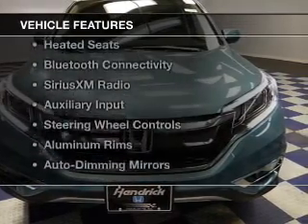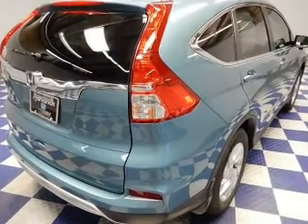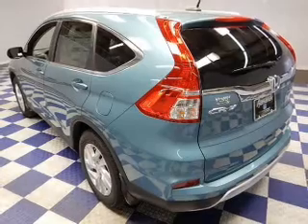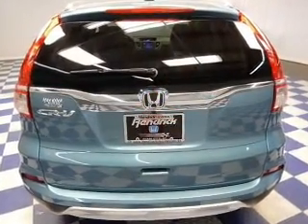The features include a power sunroof, push-button start, leather seats, heated seats, Bluetooth connectivity, Sirius XM satellite radio, auxiliary input, steering wheel controls, aluminum rims, and auto-dimming mirrors.